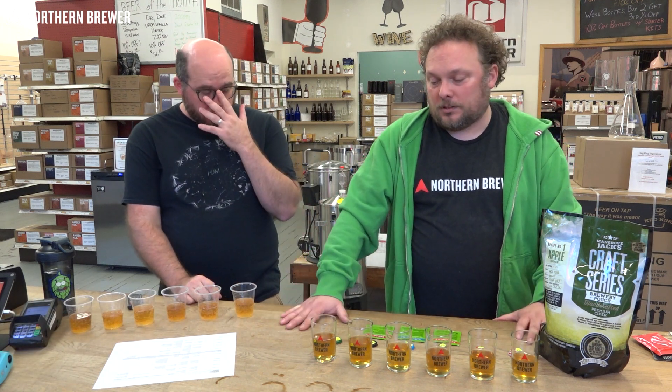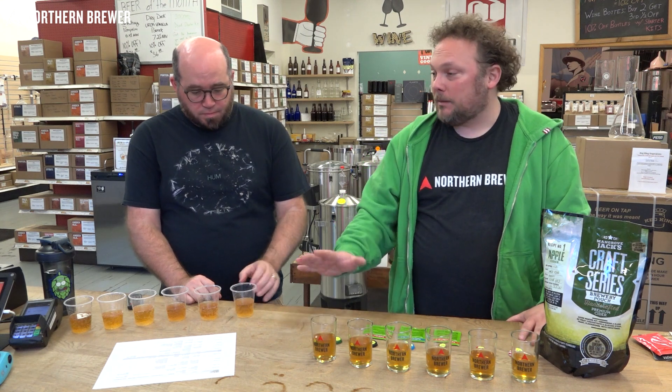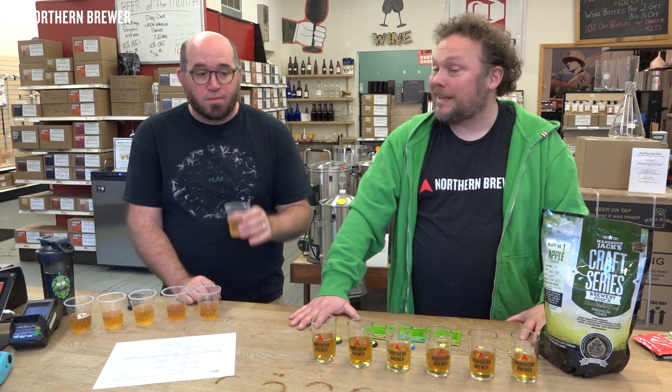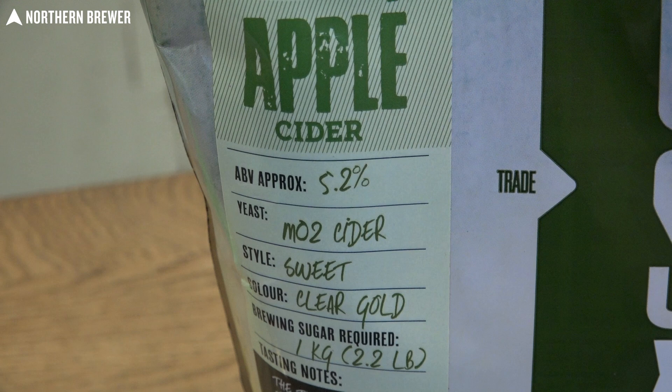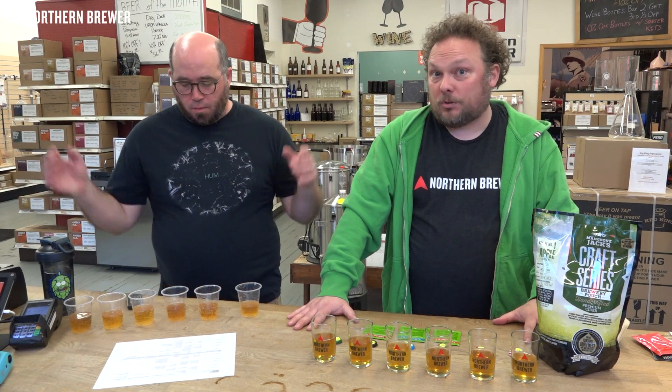So one of the cool things about working here — you may not believe this — but every so often we get in damaged products. We got in a bag of the Mangrove hard cider kit without any yeast and without any of the flavoring packets, so we went ahead and just brewed it up straight as it is.